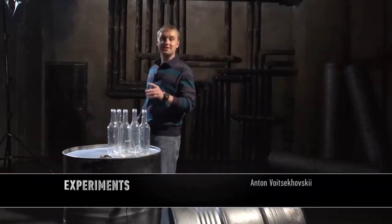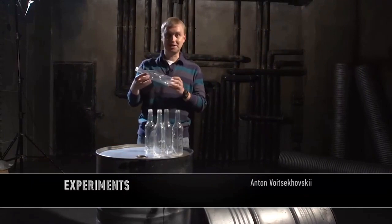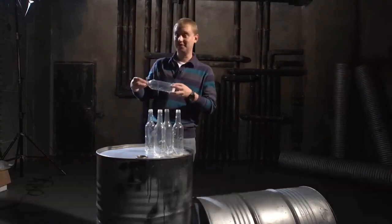In movies and in the theater, this is called a prop — when an object looks like it is real, but it is in fact fake. This, for example, is a fake bottle.